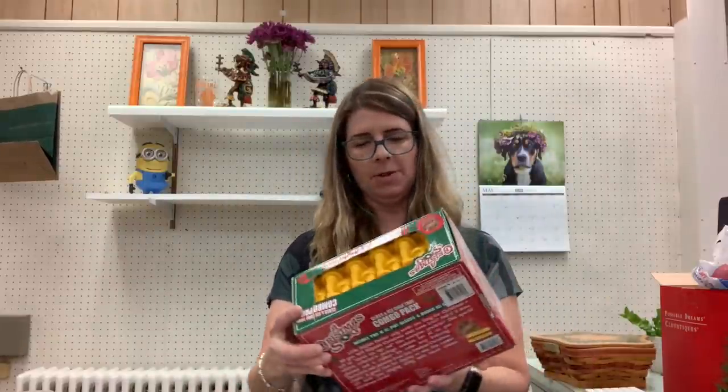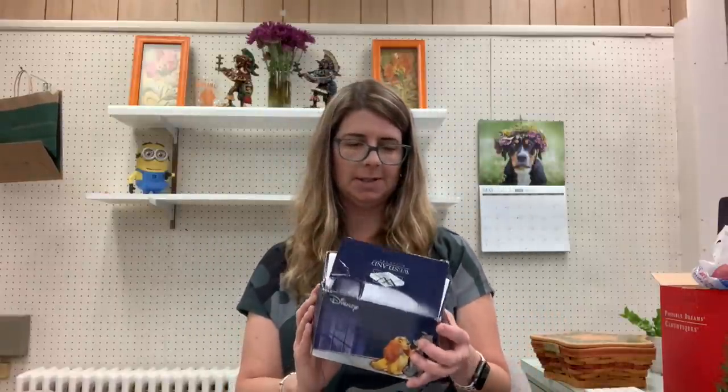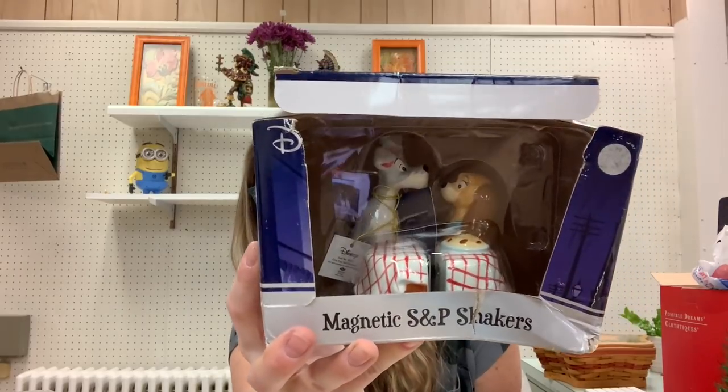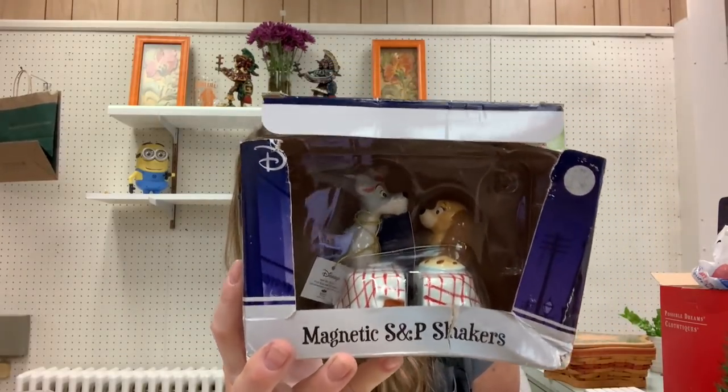From the first stop, this is a Christmas Story glass and ice cube tray combo pack. This stuff usually sells pretty well around the holidays — I always pick up that kind of stuff. And this box is in really sad shape, but this is a Disney Lady and the Tramp magnetic salt and pepper set. One of my favorite Disney movies.